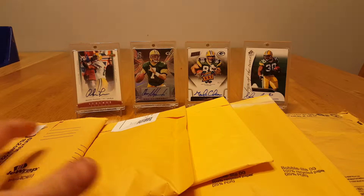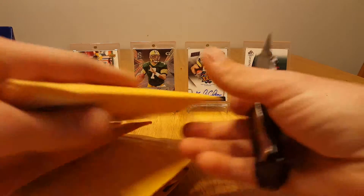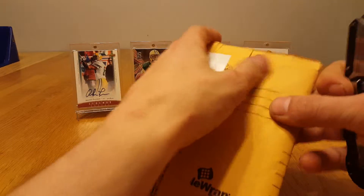Going on guys, got a five package mail day today. Let's get right to it, let's see what I got.